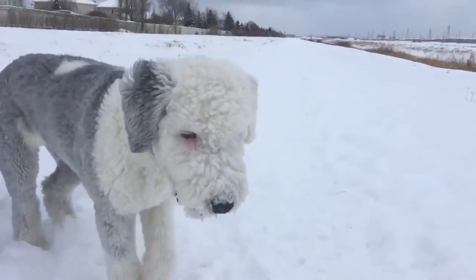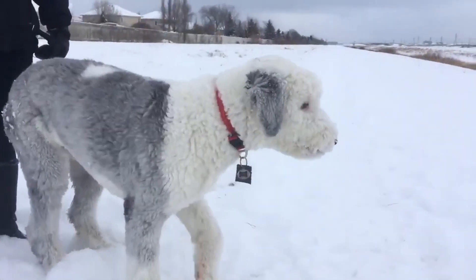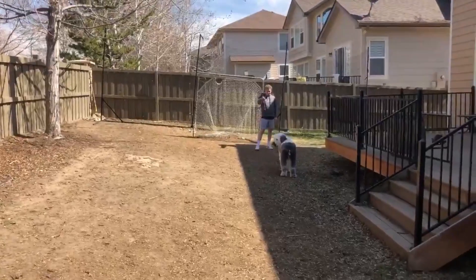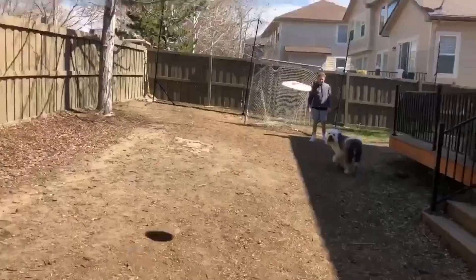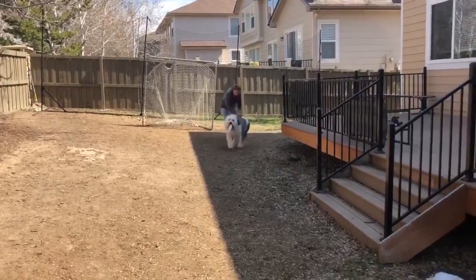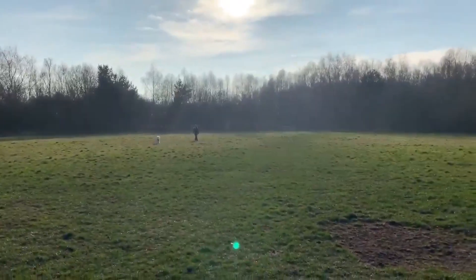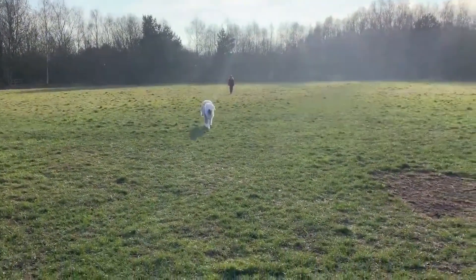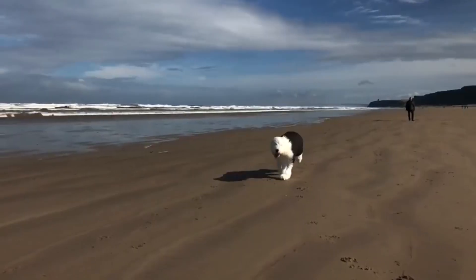Hey there! Welcome to our video. Today, we're going to explore the lovable Old English Sheepdog breed of dog. We'll be discussing both the pros and cons of these fluffy pups. So whether you're considering getting one as a pet or you're just curious about this breed, this video is for you. So sit back, relax, and get ready to learn all about the amazing Old English Sheepdog.